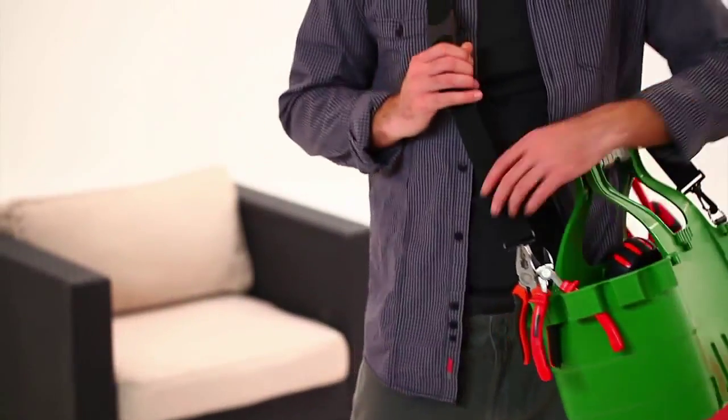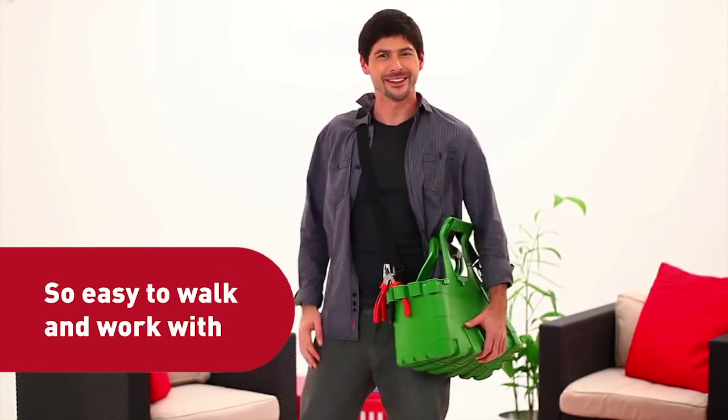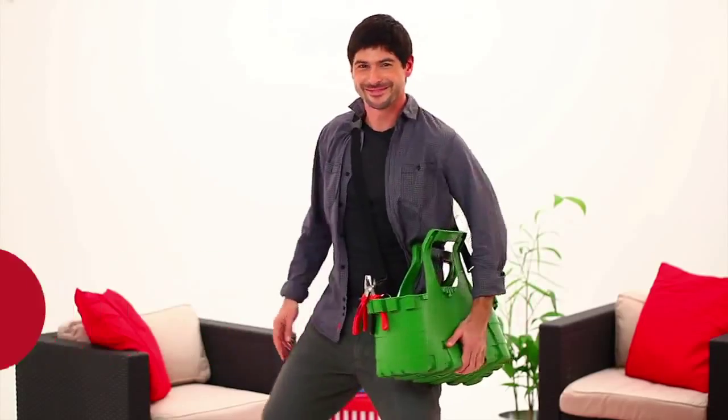Two, it features a detachable and adjustable shoulder strap secured with metal rings, giving it extra portability. But wait, there's more.